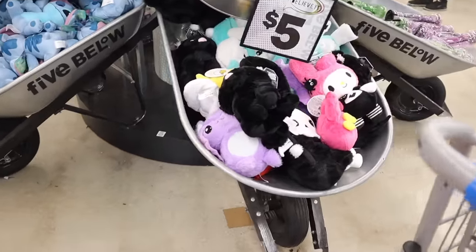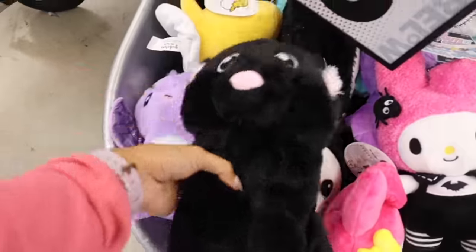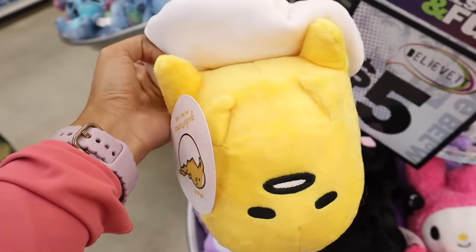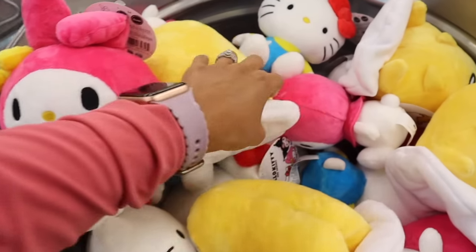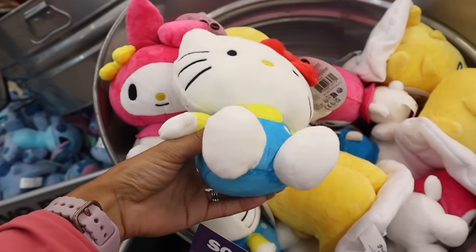There's even more over here — how exciting! This should be in the other bin but it's cute and creepy. And look at this one — can't believe these are here. They also have the non-Halloween ones: My Melody and Hello Kitty. These are all so cute — let's go ahead and get one of each!